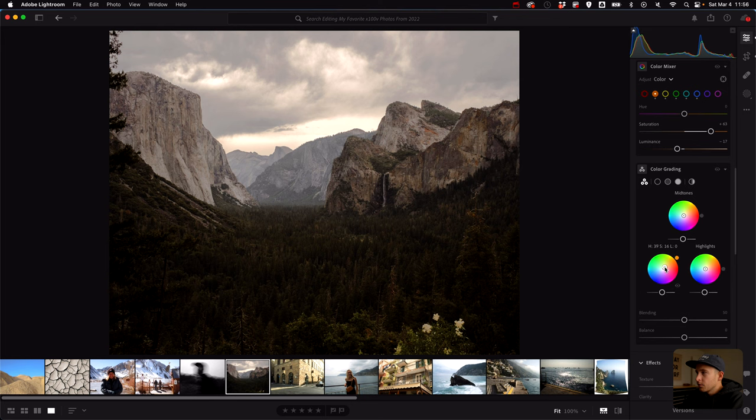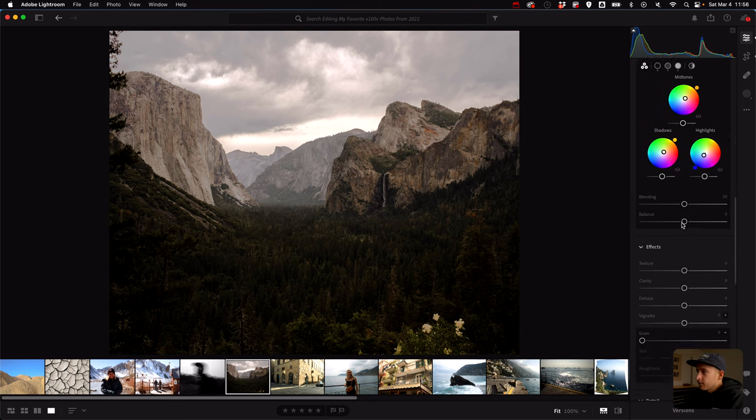For color grading I think warm shadows would look pretty nice — I don't want anything too saturated. The mid-tones will go warm, and then blue-purple for highlights because that's what you normally see in the mountains. If I turn it off and on, you can see without it, it feels natural and cool. But with it, it feels nice and warm. I'm just a big fan of warm photos.